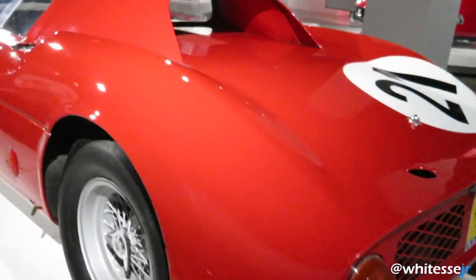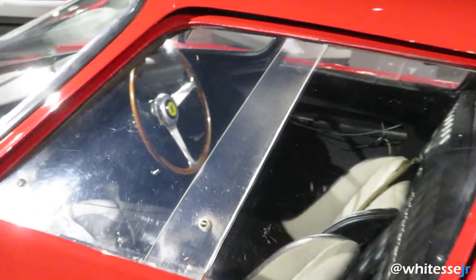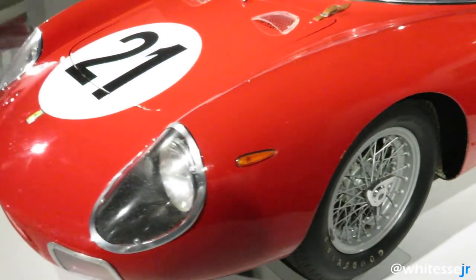It's amazing to see this car actually in its original condition. A lot of Ferraris nowadays have been restored so many times that some of them you can't even tell if they're real.